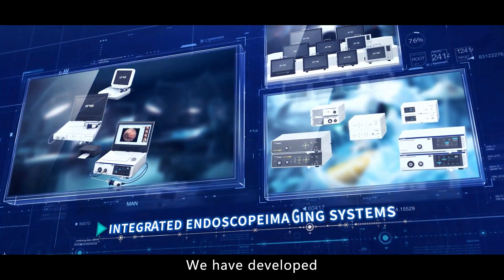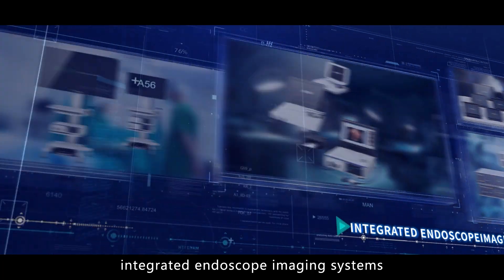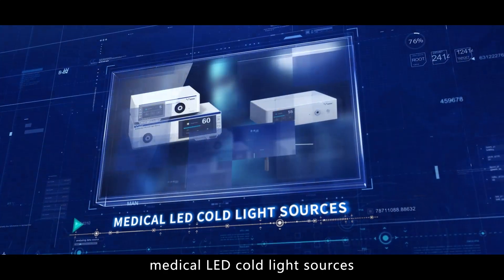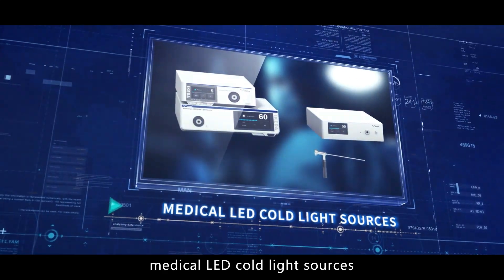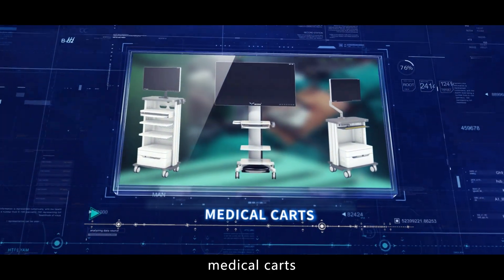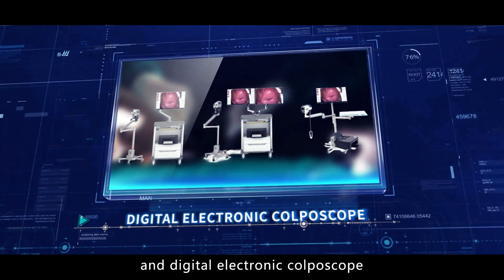We have developed and produced a variety of products: integrated endoscope imaging systems, 4K medical endoscope camera systems, medical LED cold light sources, medical monitors, medical cards, insufflators, smoking evacuation devices, and digital electronic copy scopes.